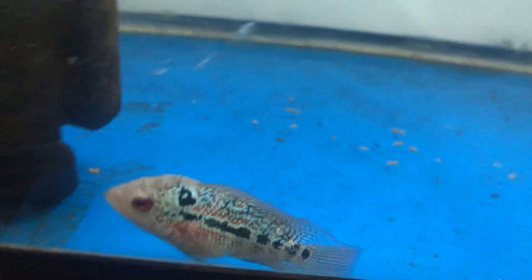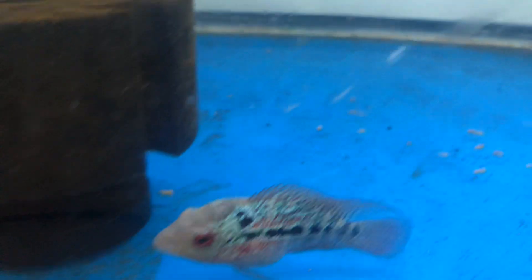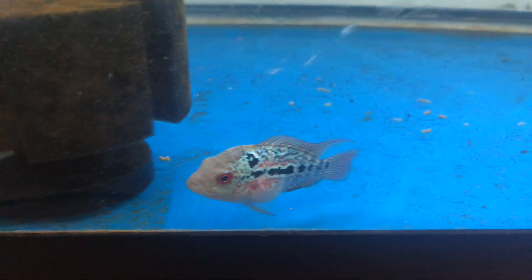Still have to move the last fish I really have to move, which is my dwarf red-eye puffer. That's the one I've been kind of nervous about moving because, you know, puffer — and how sensitive she is to water and stuff.